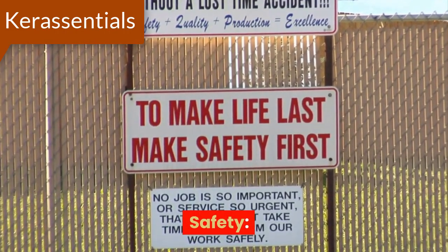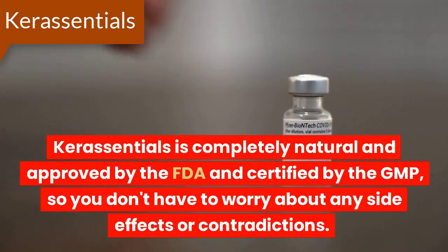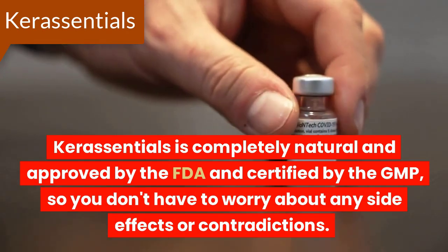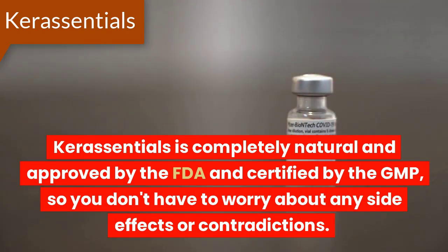Safety! Core Essentials is completely natural and approved by the FDA and certified by the GMP, so you don't have to worry about any side effects or contradictions.